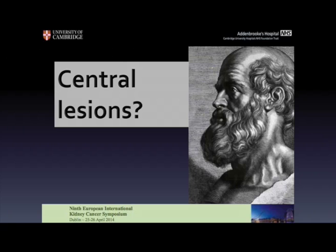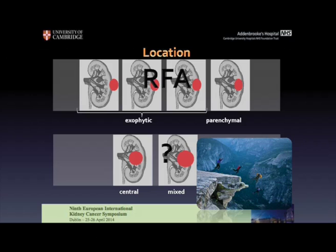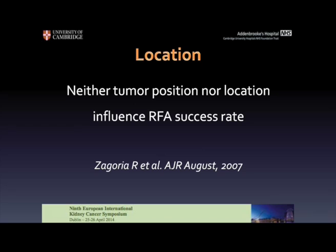Going back to Hippocrates — is that all? Is RFA perfect? Well, we have to think about central lesions. What's going on with central lesions? This is the argument of today's debate. If we think about the location of lesions within the kidney, the upper part is clear RFA territory — we can ablate every lesion up to 4 centimetres. With the lower line, it's definitely an area where most radiologists would see it as a very dangerous area to treat. However, experts in the field have stated that RFA is not influenced by the position and location of the lesion; it has to be performed safely.